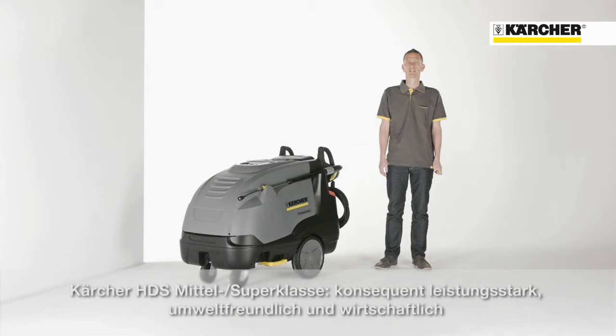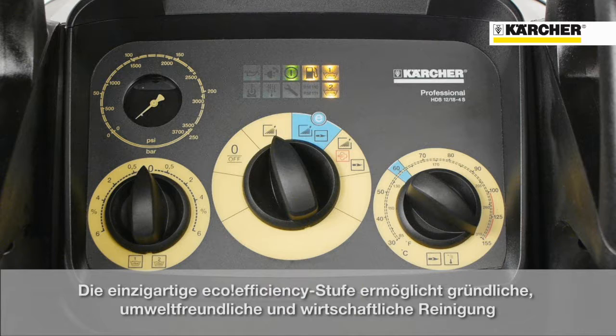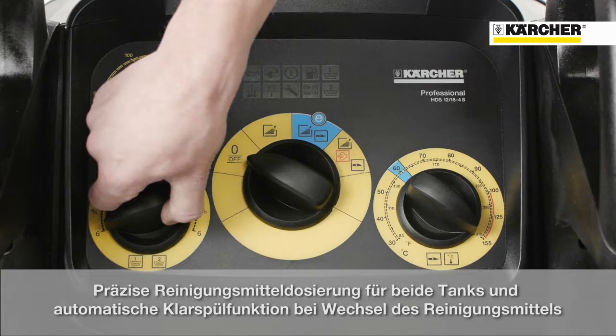For the first time introduced in a high pressure cleaner is the unique eco-efficiency mode, which means environmental protection and fuel savings up to 20%. Furthermore, the machine is equipped with a precise detergent dosage system as well as two separate detergent tanks.